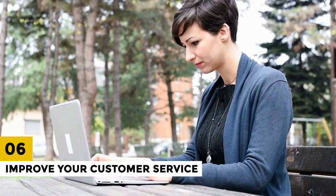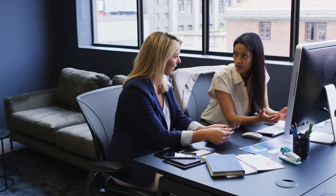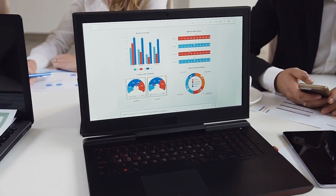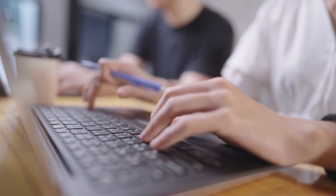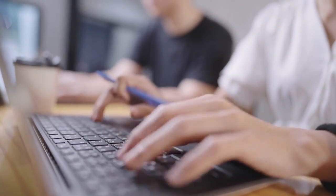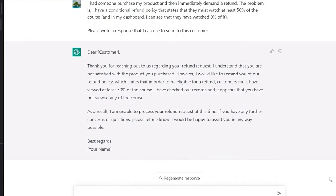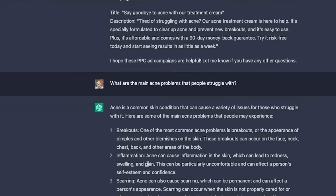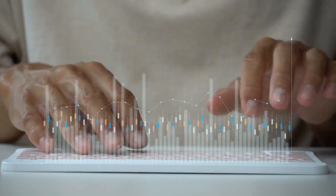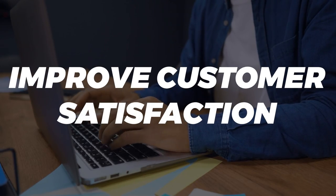6. Improve Your Customer Service. Customer service is a crucial aspect of any successful online business. ChatGPT can assist you in improving your customer service by providing guidance on how to respond to customer inquiries and handle complaints effectively. For example, ChatGPT can suggest the appropriate tone and language to use when responding to customer inquiries, or provide tips on how to de-escalate a tense situation. ChatGPT can also help you create an FAQ page to answer common customer questions, which can save time and improve customer satisfaction.